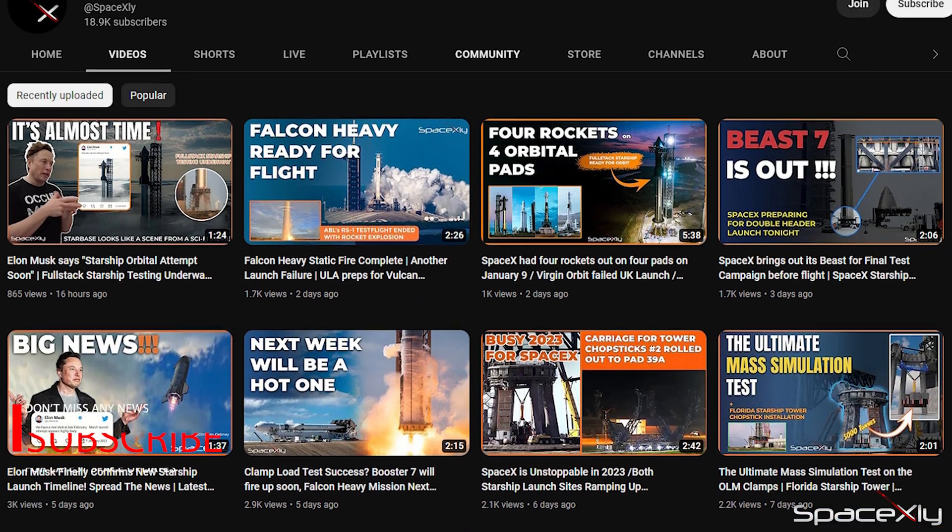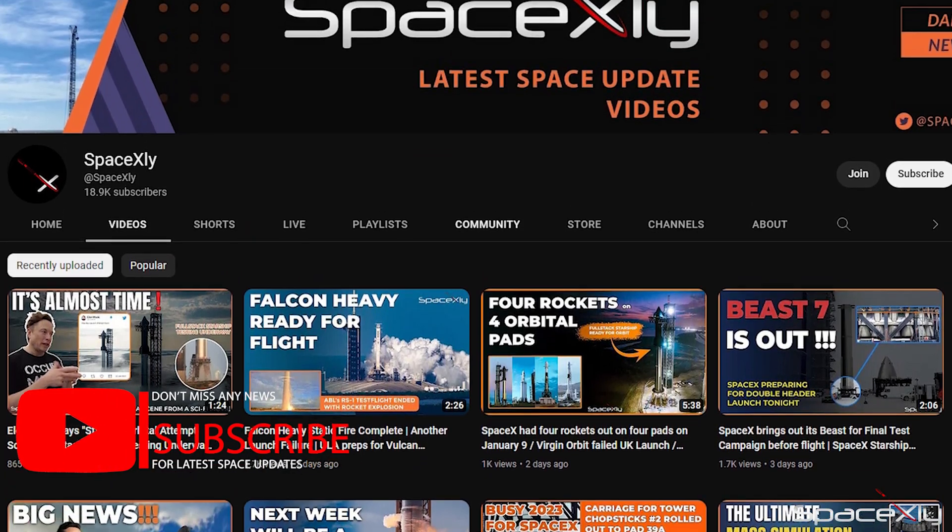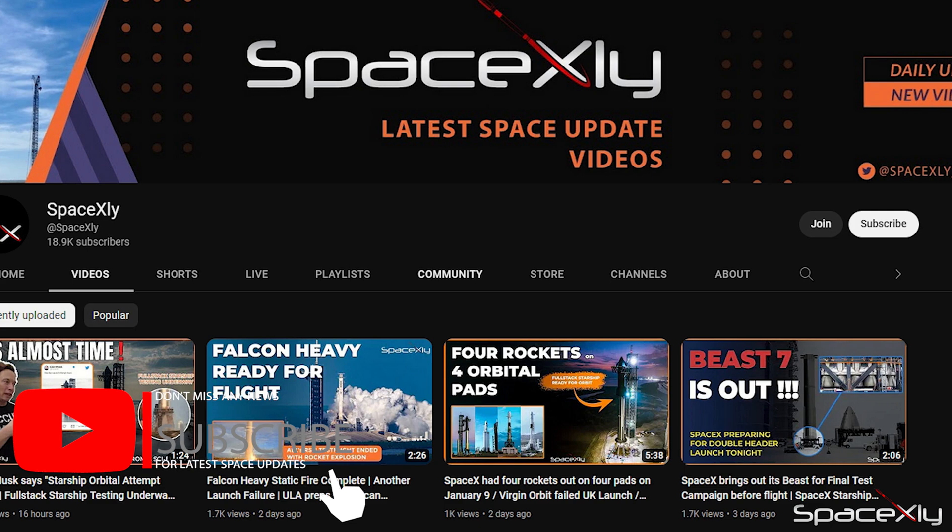Before I give you the last update, if you enjoy these short update videos, please consider subscribing to the channel. That will help me a lot.